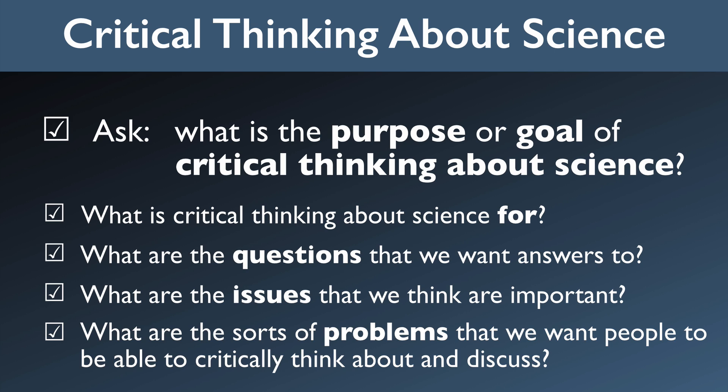And the same goes for critical thinking about religion, about ethics, about stock investing, or healthcare policy, or whatever. First, you need to figure out what questions you really care about with respect to that subject, and then figure out what skills and resources you need to think critically about those questions.